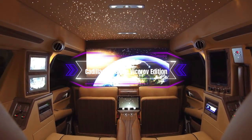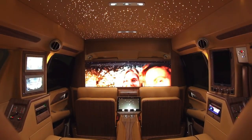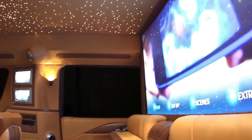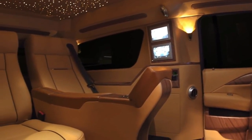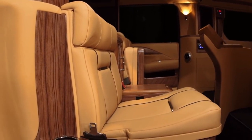Cadillac Escalade Viceroy Edition. The Cadillac Escalade Viceroy Edition is a stunning and sophisticated motorhome that can transport you and your guests in style and comfort. Based on the 2021 Cadillac Escalade ESV, the Viceroy Edition is customized by Lexani Motorcars, a company that specializes in transforming luxury vehicles into mobile palaces.